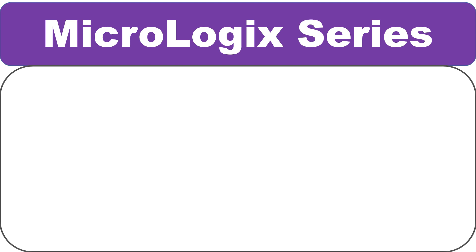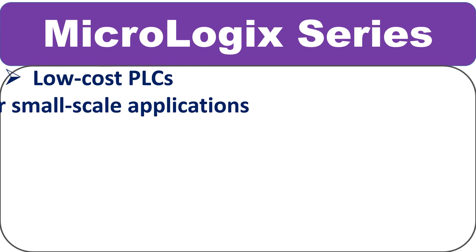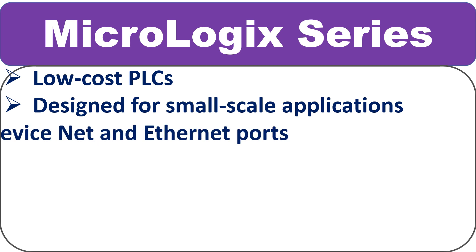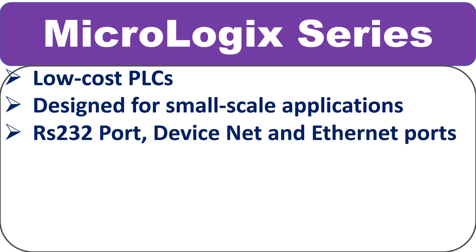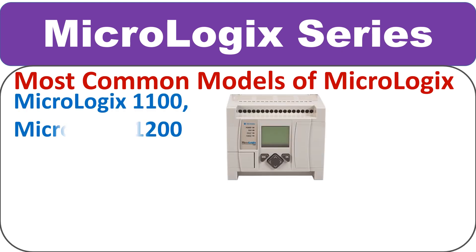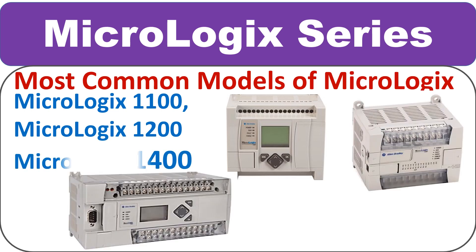MicroLogix series is a family of low-cost PLCs designed for small-scale applications. Every MicroLogix controller has at least one RS-232 port, DeviceNet port, and an Ethernet communication port. The most common models of this series are MicroLogix 1100, MicroLogix 1200, and MicroLogix 1400.